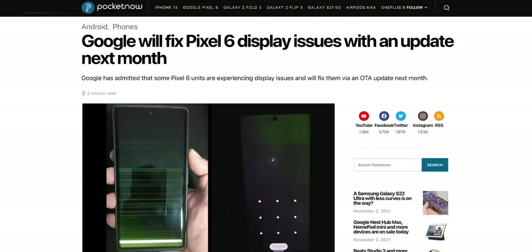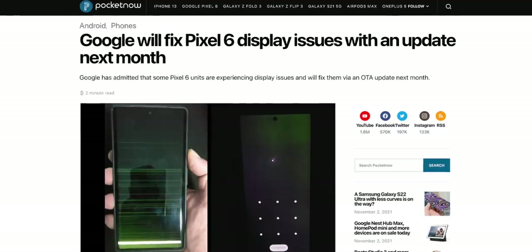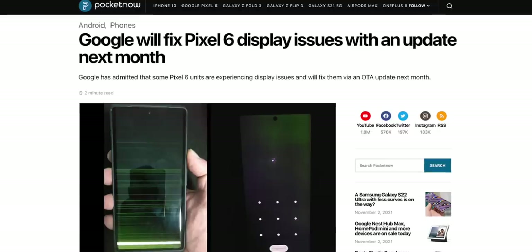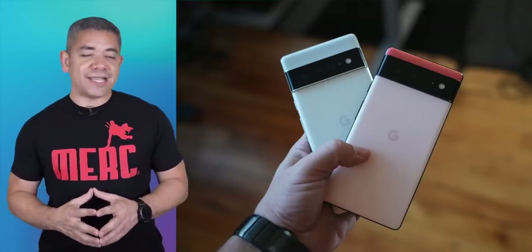Don't worry — apparently this problem isn't hardware-related and it will be fixed with the December software update for the Pixel series. Until we get this update, Google is advising users not to cycle the power button to avoid seeing this, and to press the button correctly if you actually want to use your phone. It sounds like 'you're holding it wrong' all over again, but fine.